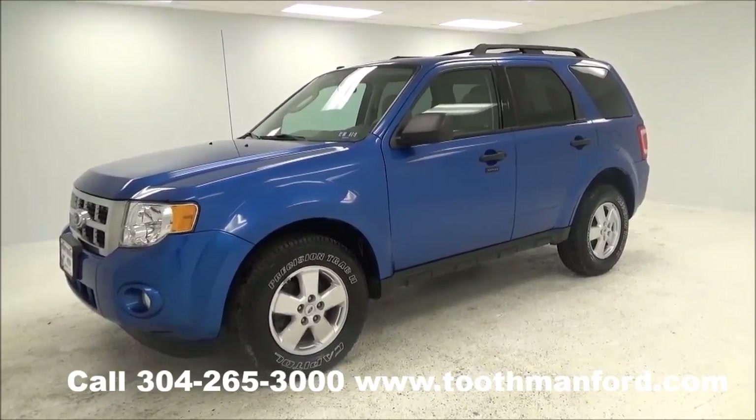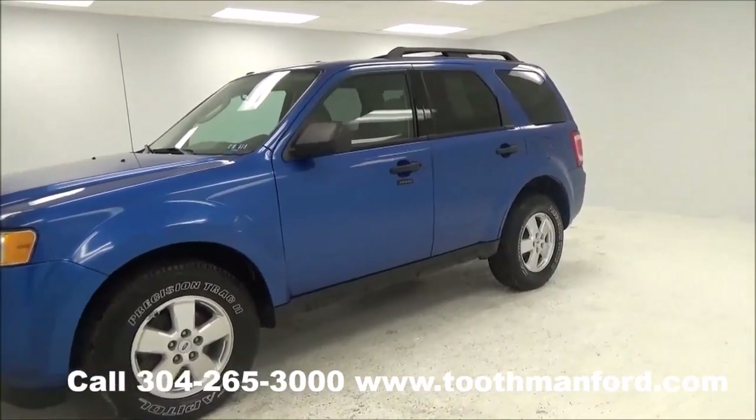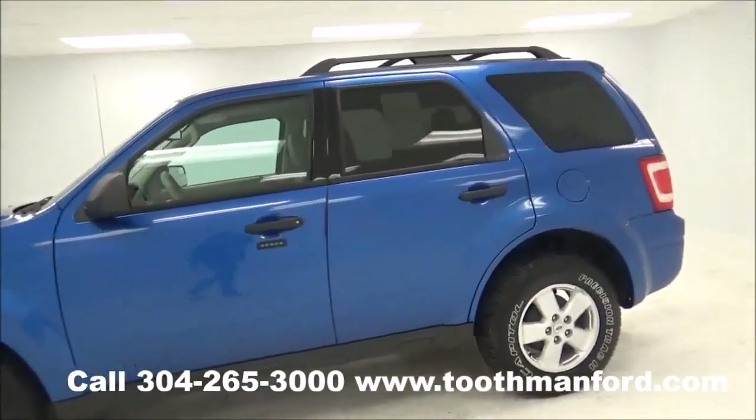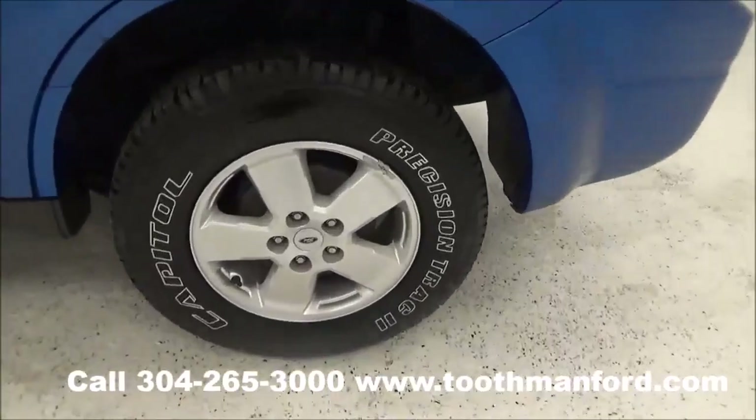Today we're going to be looking at a 2011 Ford Escape. As you can see, it does have the roof racks and the keyless entry. It's in excellent condition with back privacy glass.